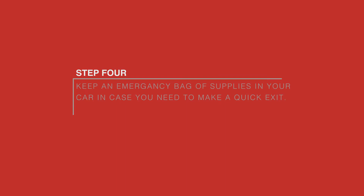Step 4. Keep an emergency bag of supplies in your car in case you need to make a quick exit or become isolated.